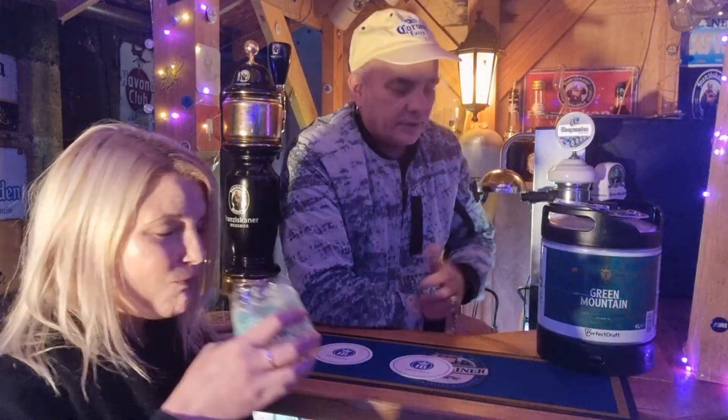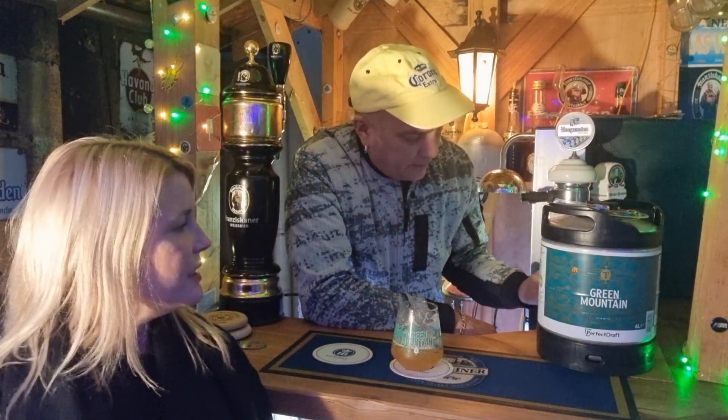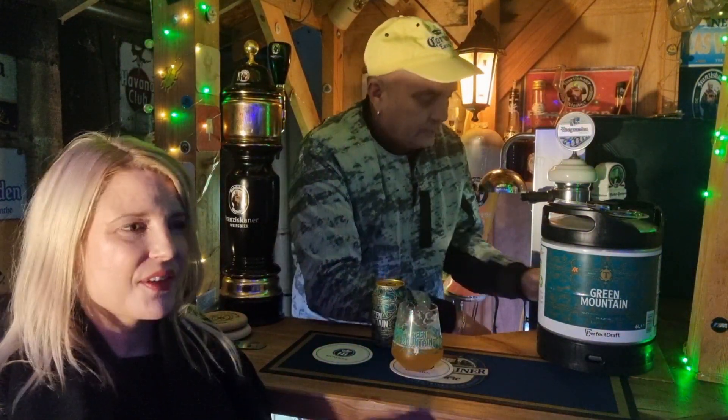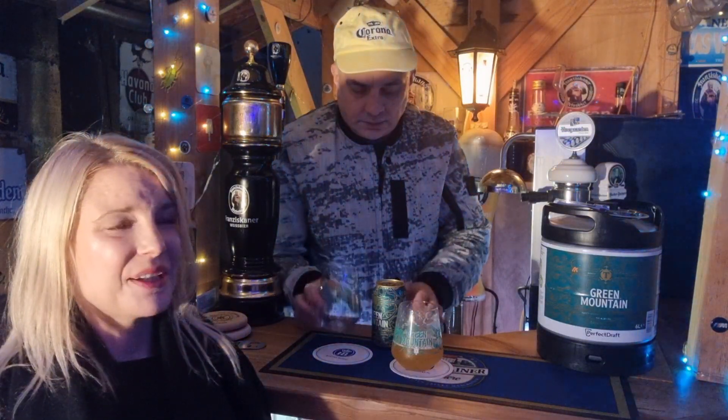It's one you've been looking forward to since the back end of last week when you tried the can. I've got a can here if you want to compare at some point. Yeah, probably do two videos. For me I just absolutely would love this style of drink in the summertime — I thought it's going to be light, refreshing, floral, and maybe really citrusy, that type of thing.